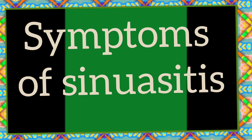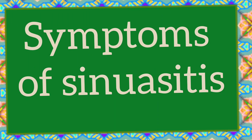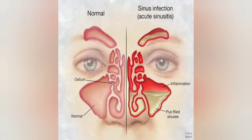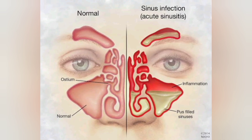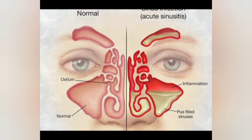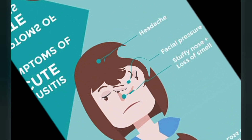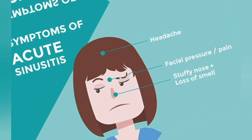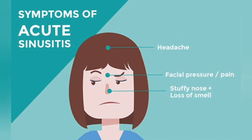Common symptoms of chronic sinusitis include: thick discolored mucus from the nose, known as runny nose; mucus down the back of the throat, known as post-nasal drip; blocked or stuffy nose, known as congestion, which makes it hard to breathe through the nose; and pain, tenderness and swelling around the eyes, cheeks, nose or forehead.